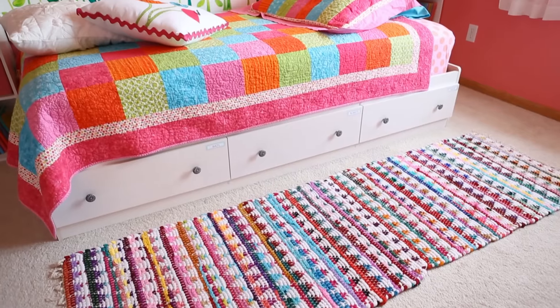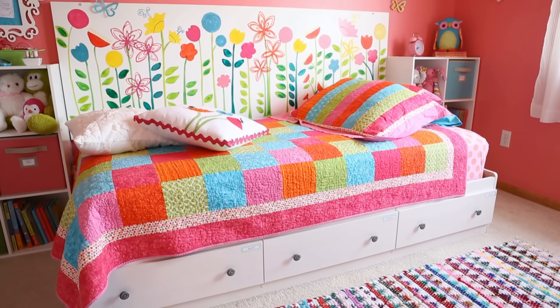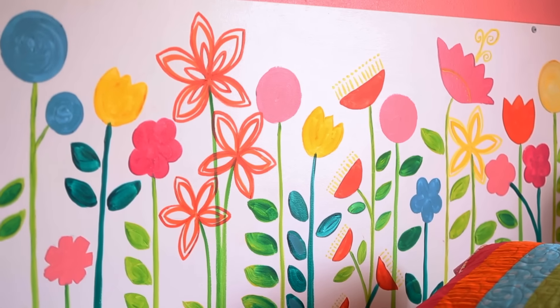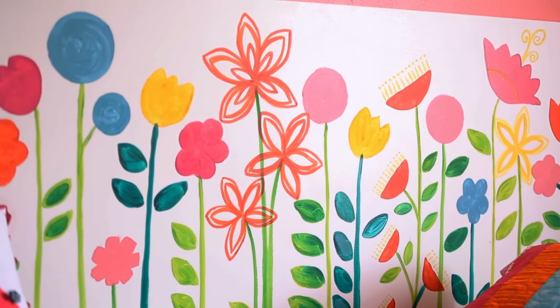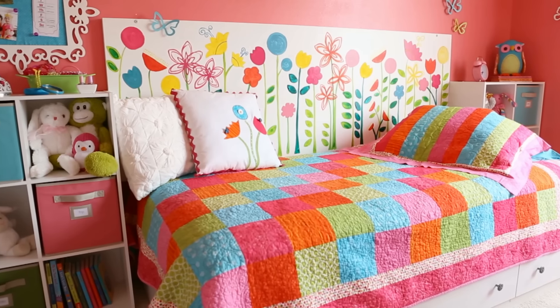To free up play space in the middle of the room, nestle a bed against the wall. If the bed doesn't have a headboard, paint an inexpensive hollow core door and mount it to the wall. This one becomes a cheerful meadow when treated to freehand painted flowers.